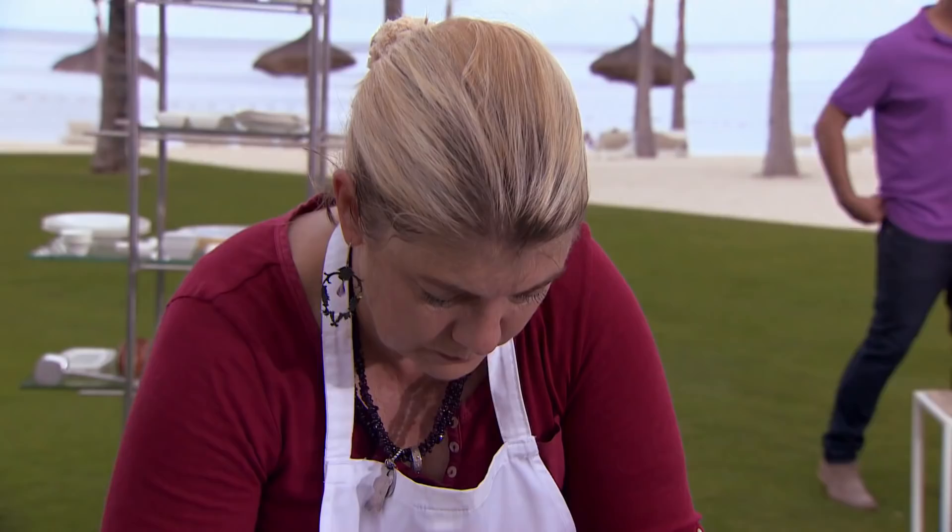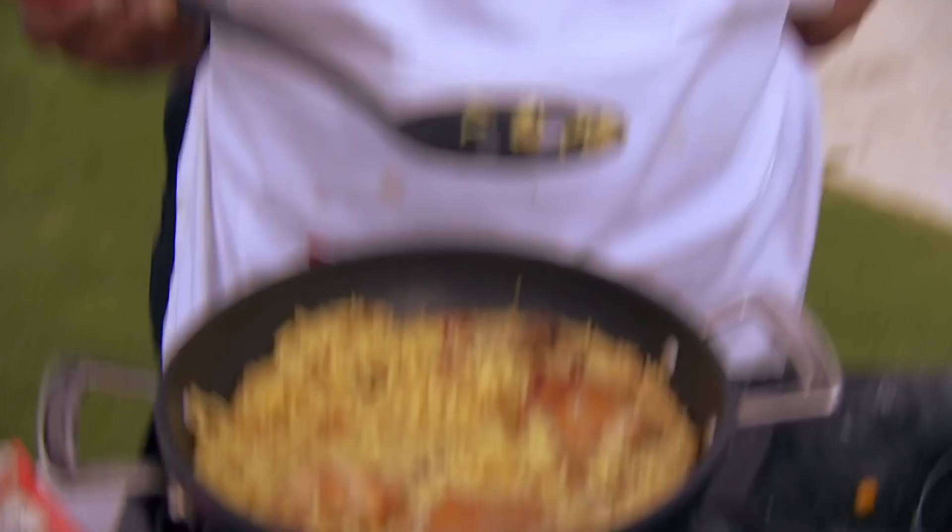Guys, you've got five minutes to go. Your focus should now go to plating. Come on, you need to move it on. Good luck. I wanted to put some lentils, and I forgot.